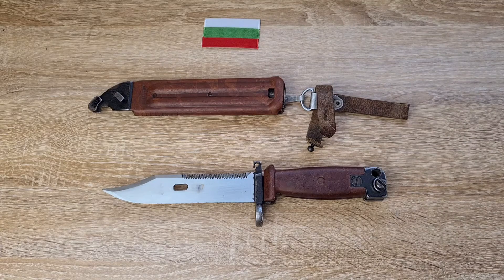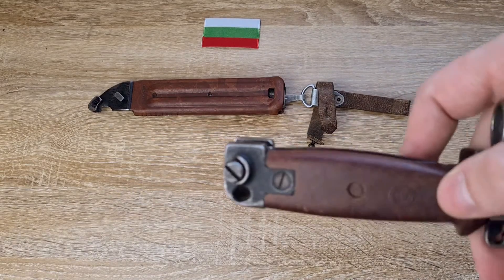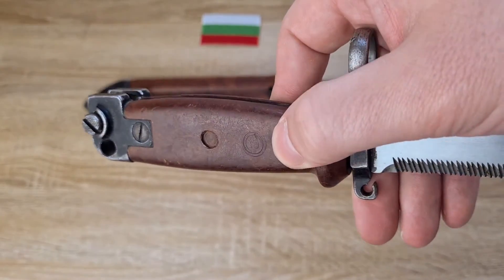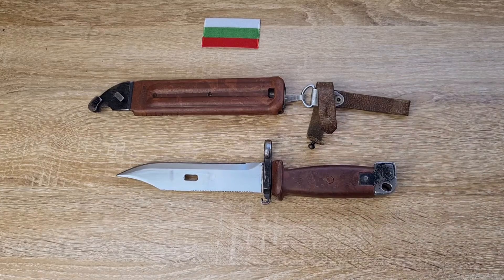I'd been after one for a very long time and my wife finally got me one for Father's Day very recently. These were made by the Bulgarian State Arms Factory, which is now known as Arsenal JS company. You might recognise their commercial trademark, the Double Circle 10, which I've got just here. These were made from 1974 till 1985.